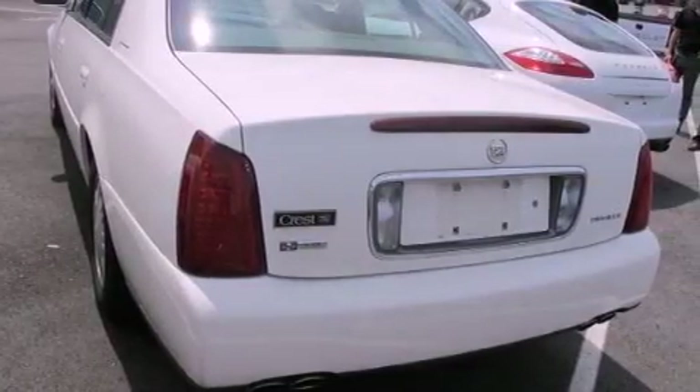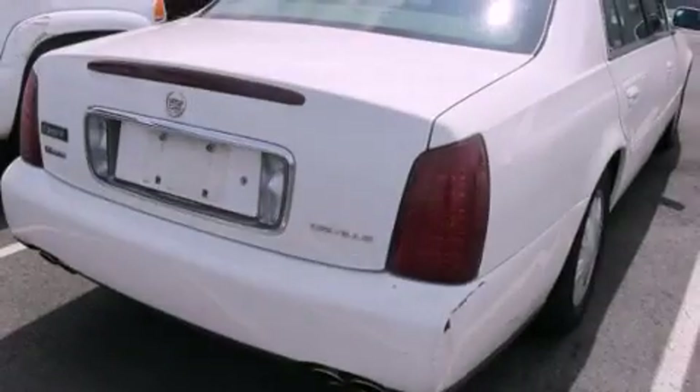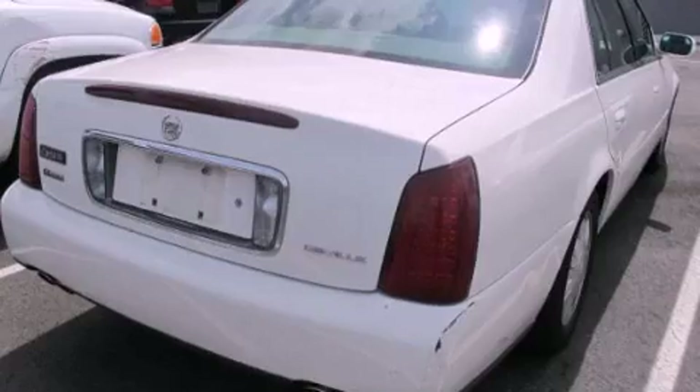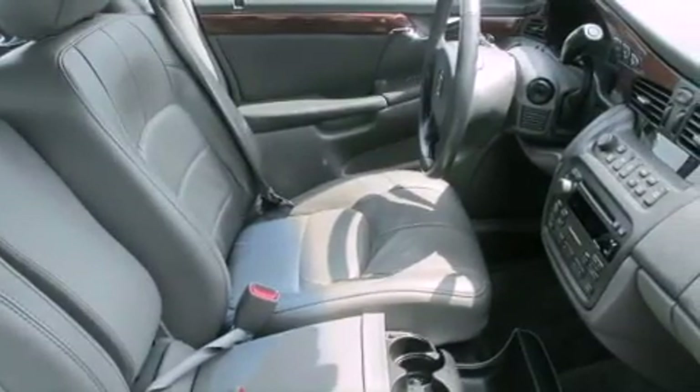All of the following features are included: dual power seats, air conditioning with automatic climate control, cruise control, a CD player, a passenger side vanity mirror, and an engine immobilizer theft deterrent system, traction control.